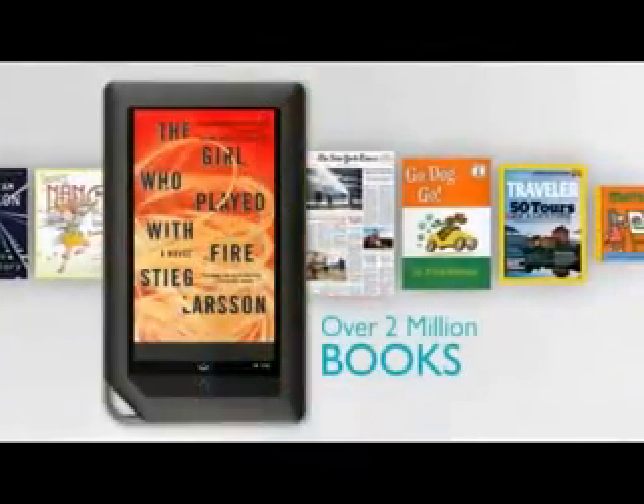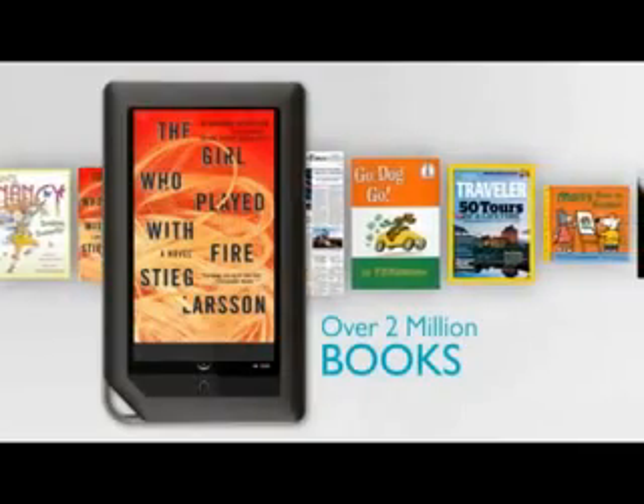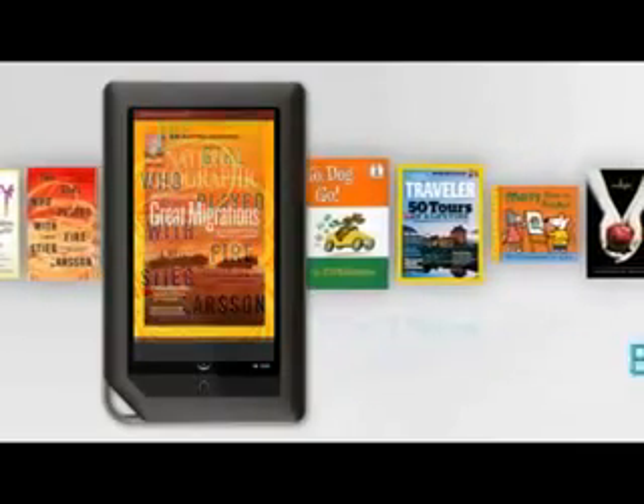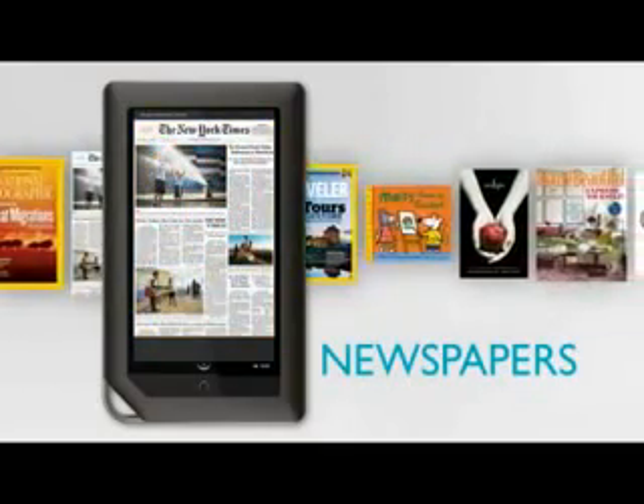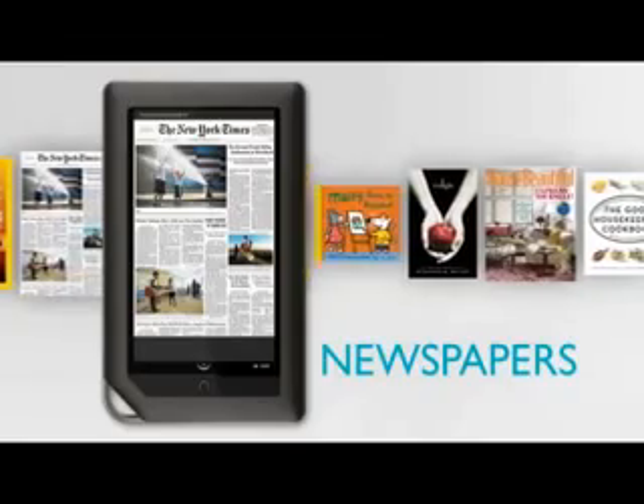There are more than 2 million books, magazines, and newspapers, even children's books to choose from — all right at my fingertips and ready to download wirelessly in seconds with just a quick tap.